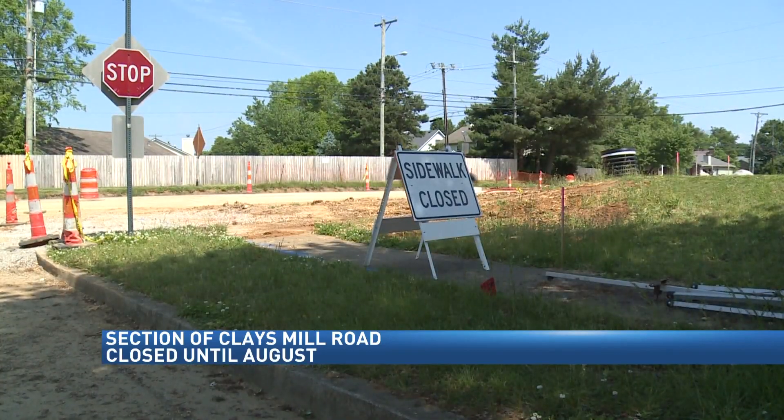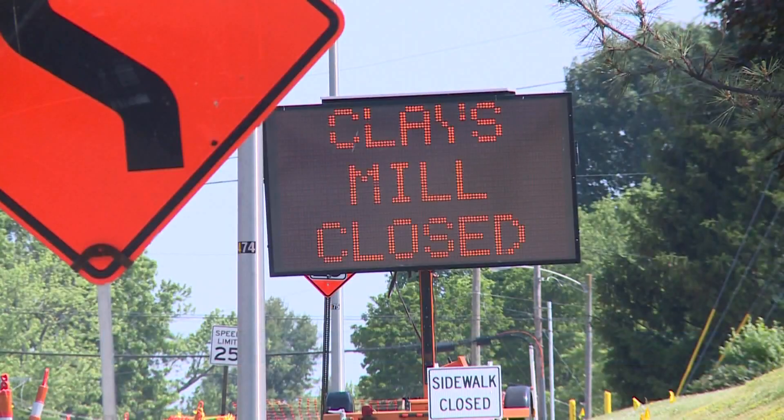In Lexington, Grace Finerman for the Fox 56 10 o'clock news. Again, that closure runs until August 10th. Traffic will be detoured onto Harrodsburg Road via Lane Allen and Pasadena.